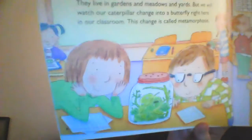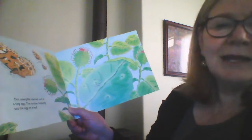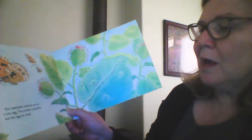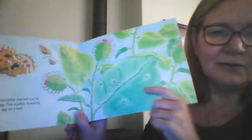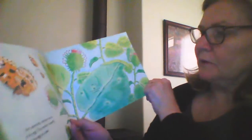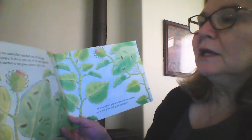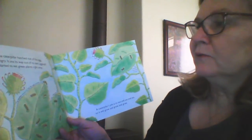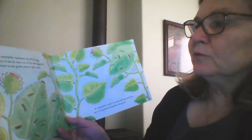There they are — they're looking at their butterfly in the jar. Our caterpillar started as a tiny egg. The mother butterfly laid the egg on a leaf. Right there, you see it? When the caterpillar hatched out of the egg, it was hungry. It ate its way out of its own eggshell, then it started to eat green leaves right away.